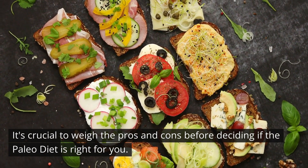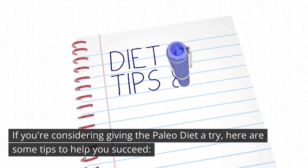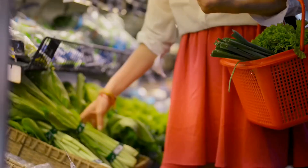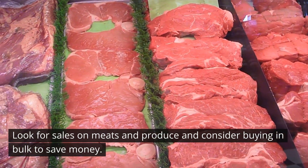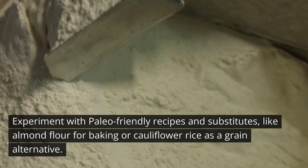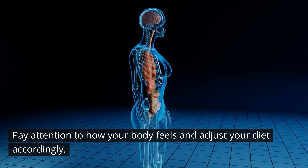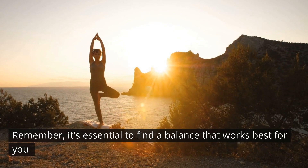It's crucial to weigh the pros and cons before deciding if the paleo diet is right for you. If you're considering giving it a try, here are some tips: plan your meals with a weekly meal plan to ensure variety and nutrient density; shop smart by looking for sales and buying in bulk to save money; get creative in the kitchen with paleo-friendly recipes and substitutes like almond flour or cauliflower rice; and listen to your body, adjusting your diet to find the balance that works best for you.